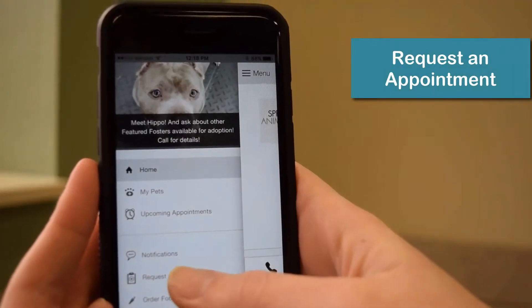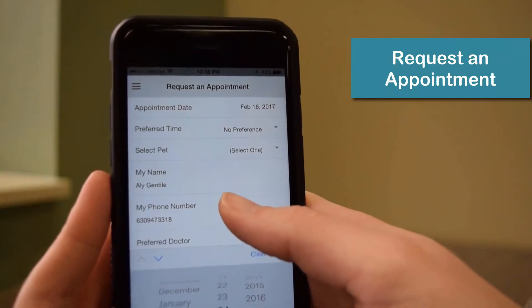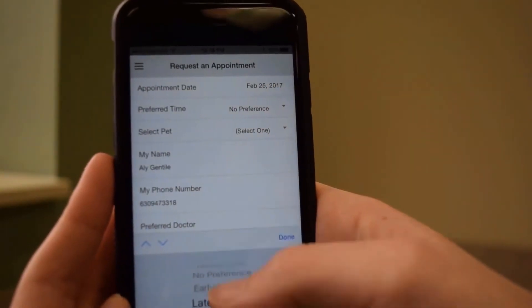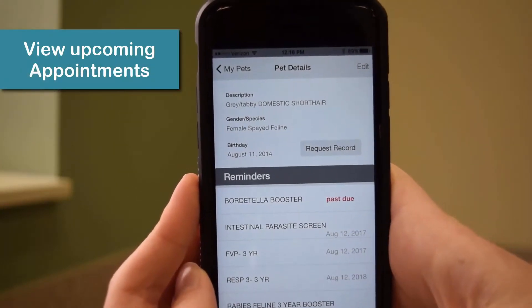Request an appointment for your pet by selecting a date, time, preferred doctor, type of service, and how you prefer to be contacted. Our app also lets you view upcoming appointments once they're confirmed.